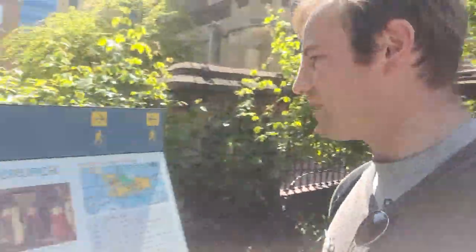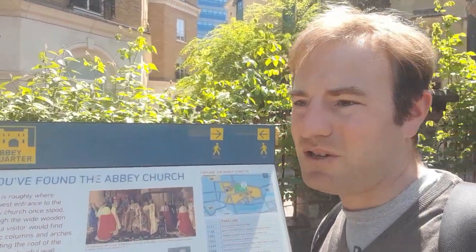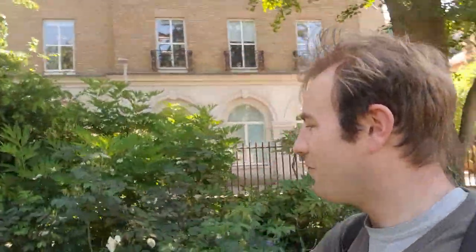If you're in Reading, they're worth a visit. There are lots of boards as you go around. It says 'You have found the Abbey Church.' As I said, we would have been in the Abbey Church if we'd come here in the 1100s or 1200s. Right now I would be walking you up the nave towards the high altar, but now it's just all rose bushes and various other flowers.